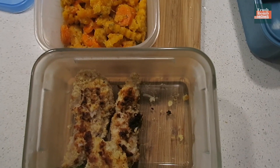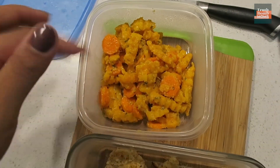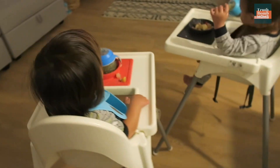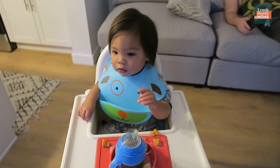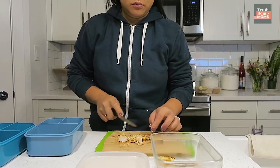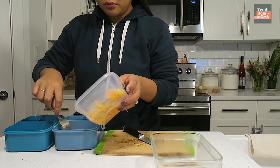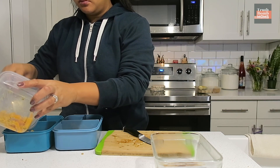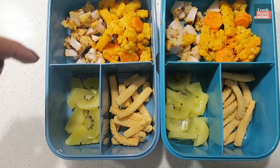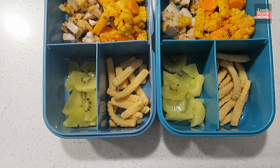For lunch today we got homemade chicken fingers that Colin breaded with panko, some butternut squash pasta, and carrots — we're having leftovers today! We got their chicken fingers, butternut squash, and carrots, some golden kiwis, and for something crunchy we got their prawn crackers that they love.